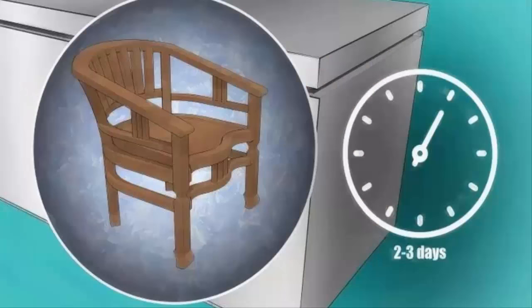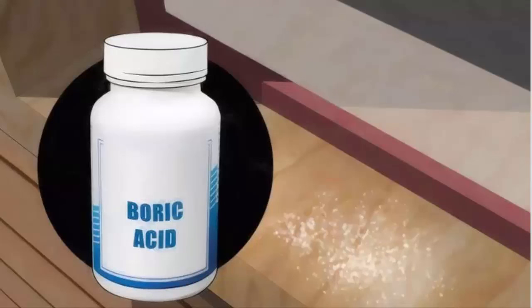Freeze the termites. If you're in a rainy area and can't expose your furniture to sunlight, consider freezing your furniture to kill the termites. Place your pieces of wooden furniture into a large freezer for two to three days. Although this can be tricky for large pieces of furniture, the freezer method should guarantee the death of the termites.